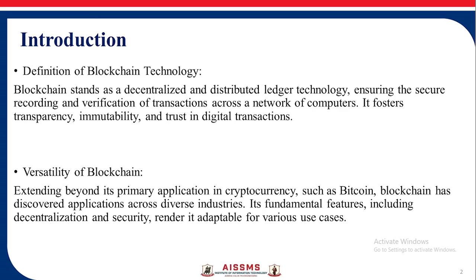Blockchain stands as a decentralized and distributed ledger technology, ensuring the secure recording and verification of transactions across a network of computers. It fosters transparency, immutability, and trust in digital transactions.